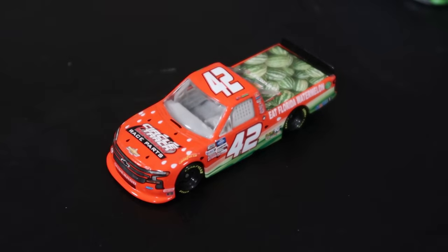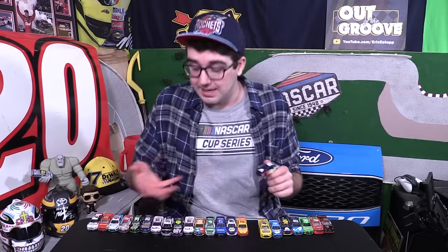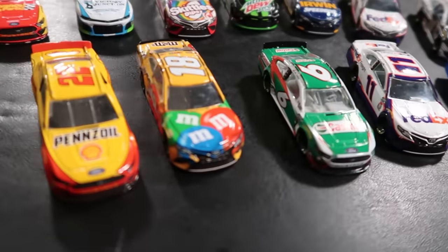Then we've also got Ross Chastain's watermelon truck. This is a pretty cool one — I love the watermelons in the bed of the truck there, that's just a nice detail. Lionel Racing actually sent me a few of these die-cast cars for that downhill die-cast championship series, so this is straight from the source. Some of these I bought myself, like this Kyle Busch Interstate Batteries car — I bought this early in the year at Auto Club Speedway because I love the new Interstate Batteries colors. Pretty stout group of cars right here.